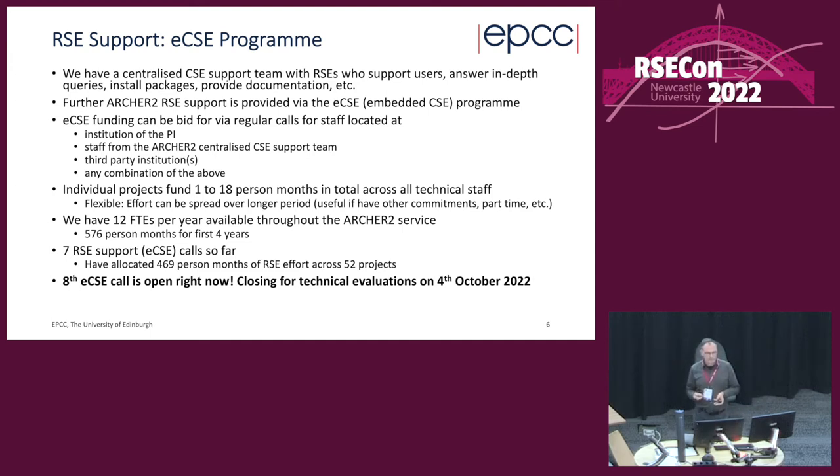There are 12 FTEs per year available throughout the ARCHER2 service — 576 person months for the first four years. So far, across seven calls, we've allocated 469 person months across 52 different projects. The eighth call is open right now, so please take a look if you're an RSE or work with RSEs. The closing date for technical evaluations is 4th of October — about a month away. Visit the ARCHER2 website for more details.